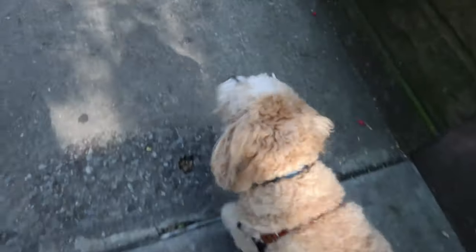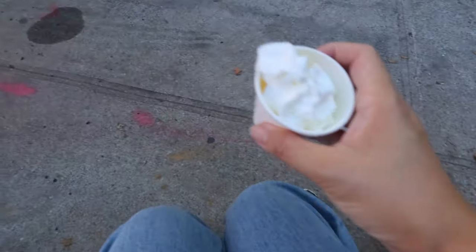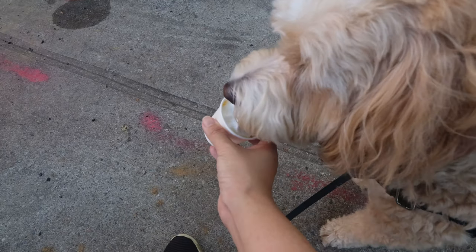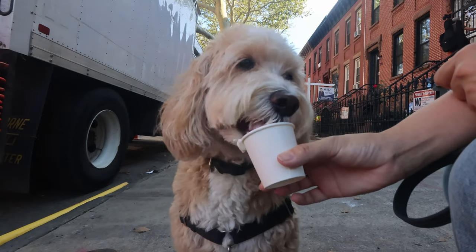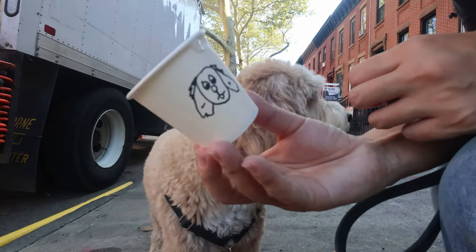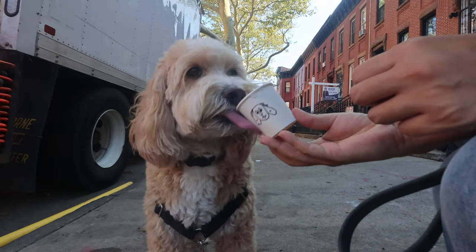Pino loves to look at buildings too. Latte is secured, Pino got his pup cup. I think it might be one of his first pup cups. I think he is very happy right now.